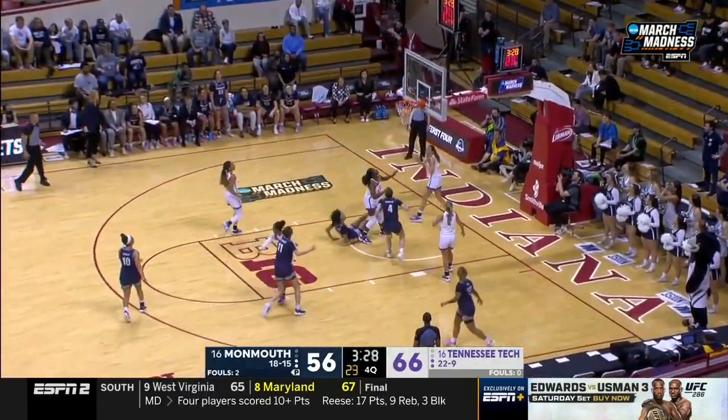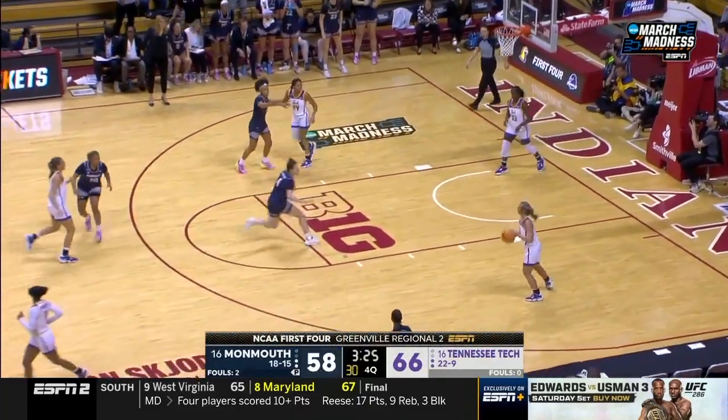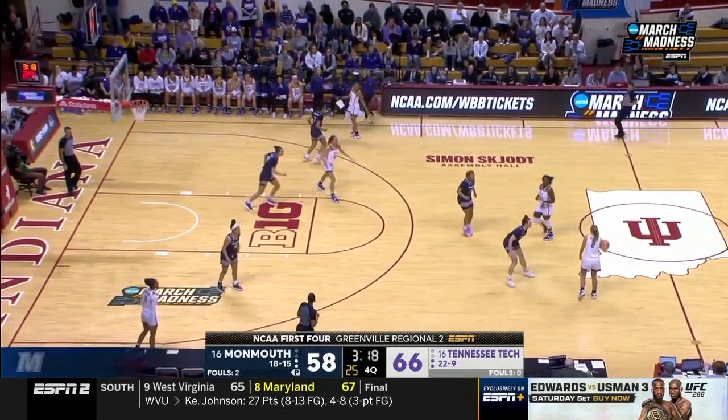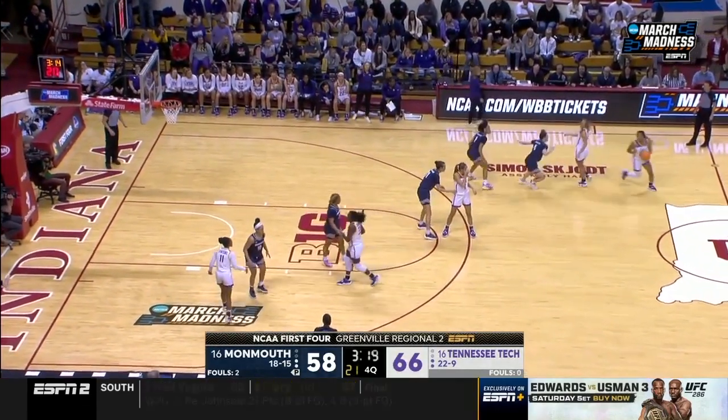Three and a half minutes remaining. Vanderhoof hangs and scores — what a great ability, great first step attacking the basket and finishing through traffic. Lucy Thomas leading the way for Monmouth with 16. Vanderhoof now has 15.